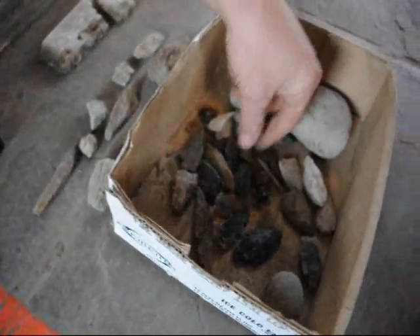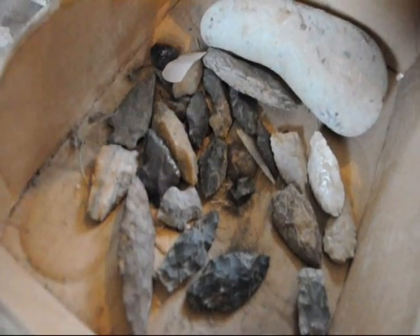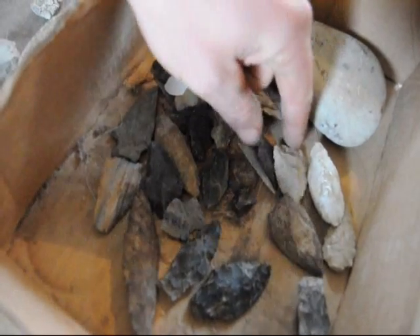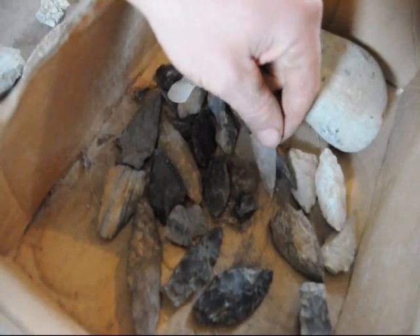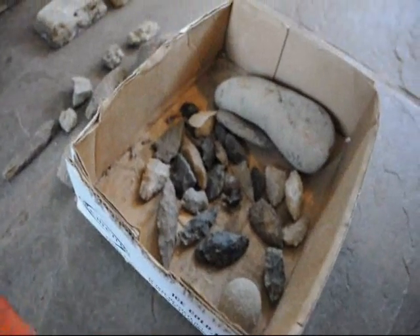Over here are also more artifacts that we found. Some of them came from New Mexico, some of them came from up in Milan, Pennsylvania. It is not easy to find, but you can find the pieces there and they are open to anybody who wants to go up and take a look.